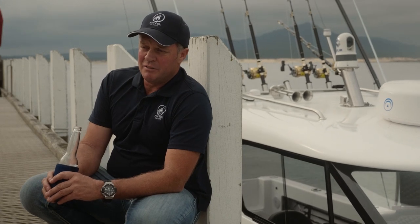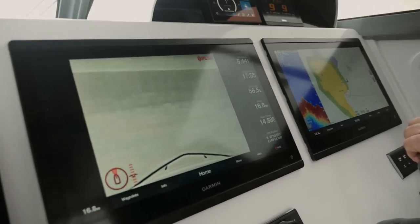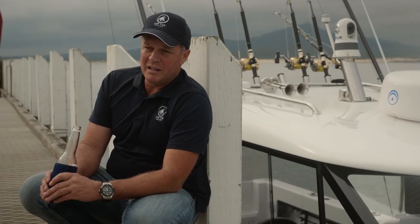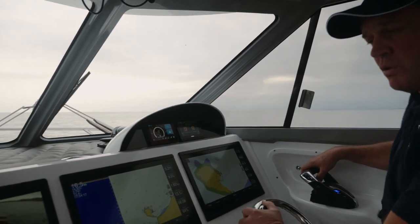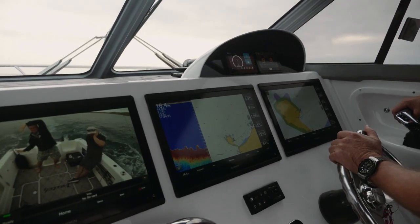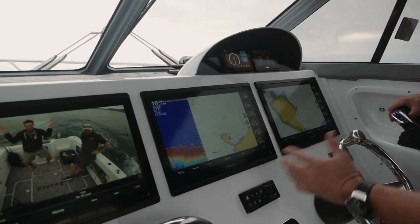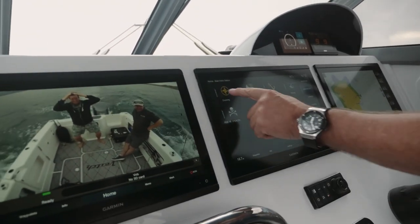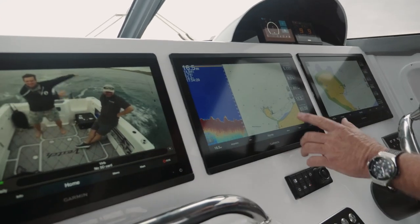With my electronics, I've run Garmin in my other boats, so Garmin was the obvious choice because of the simplicity in using it — I've had it before and I understand it. In this boat I've got all the electronics set up to use in all different modes. That's the beauty of Garmin — it's very user friendly. We can just select our home mode and if we're in cruising mode, it brings our screens up to cruising.